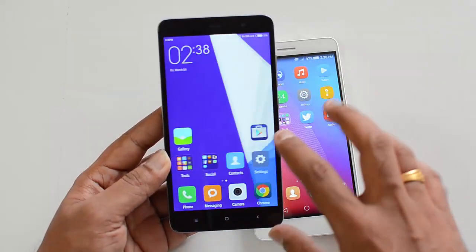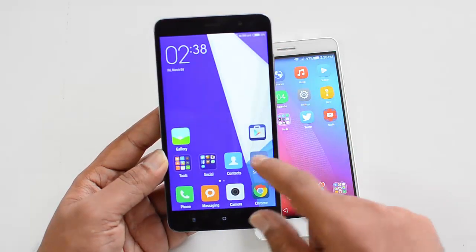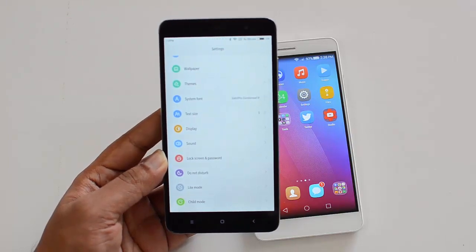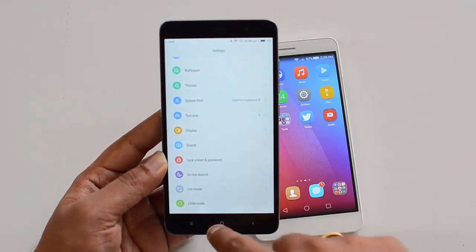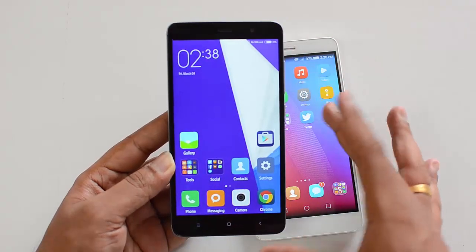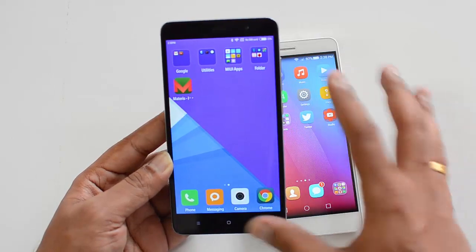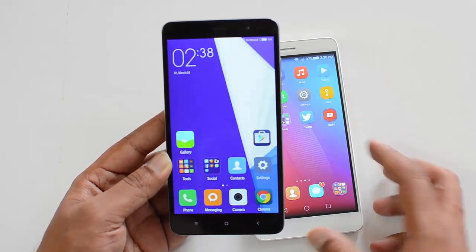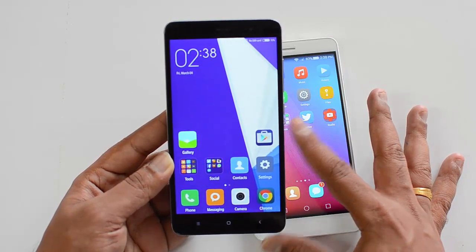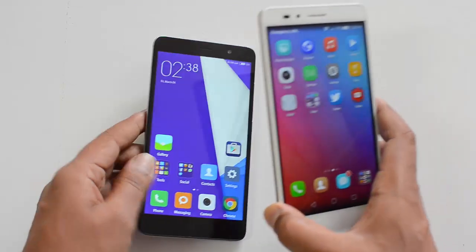The Redmi Note 3 comes with MIUI 7, which offers lots of additional features. You can see the custom notifications and the settings panel is completely customized. There are additional options like Child Mode and Light Mode, and you can customize the phone with themes, ringtones, icons, and a lot of other options. The MIUI 7 is really feature-rich and works really well.